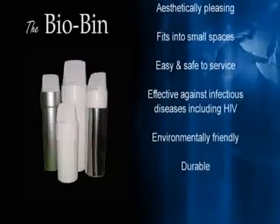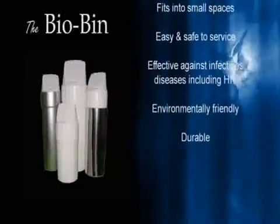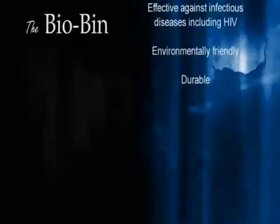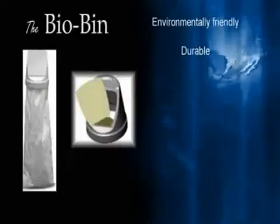The disposable part of the unit — the cartridge — has an EPI additive injected into the components during the manufacturing process.